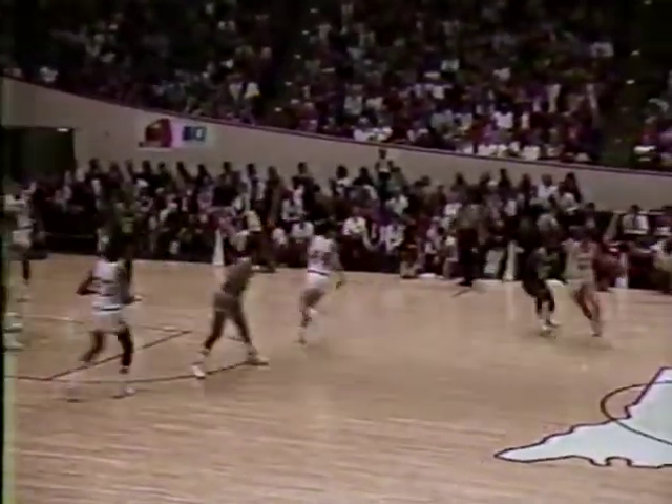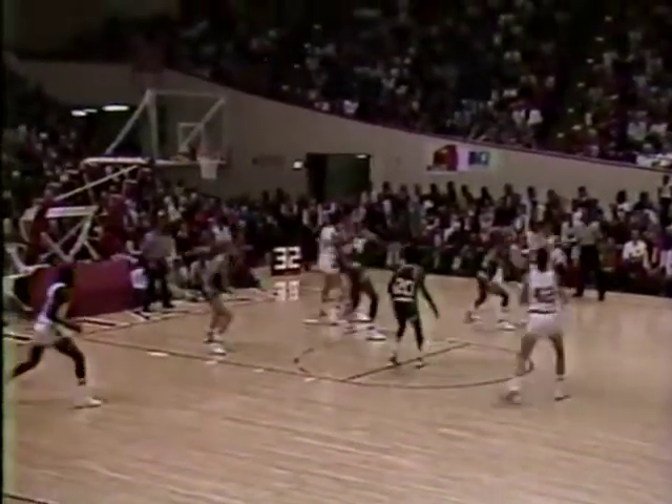Trapp momentarily gets it to Smith, back to Hillman. And then the Hoosiers will start to prepare sometime tomorrow for Notre Dame.